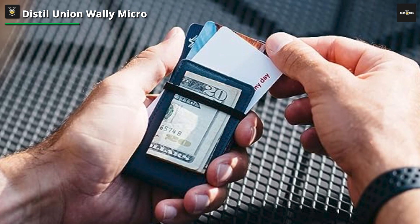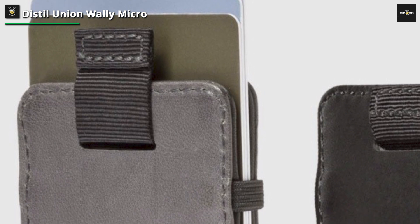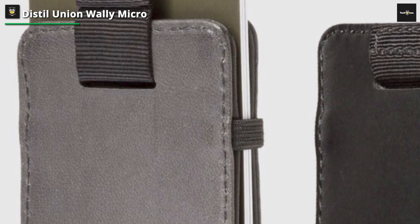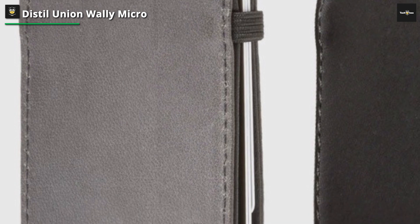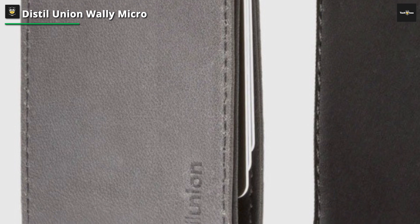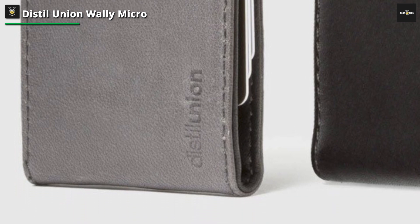Crafted with meticulous attention to detail, the Wally Micro showcases a design that combines simplicity with functionality. The minimalist exterior belies the thoughtful features within, making it a pleasant surprise for those who appreciate well-designed products. This wallet is designed for the essentials, making it an excellent choice for those who prefer a pared-down carry. It's not about cramming in as much as possible, but rather about selecting what truly matters and keeping it accessible.